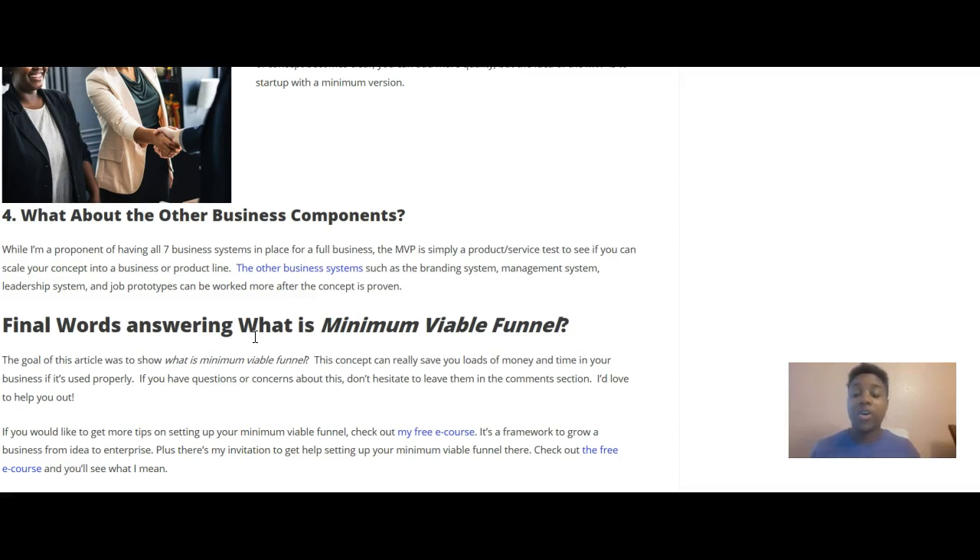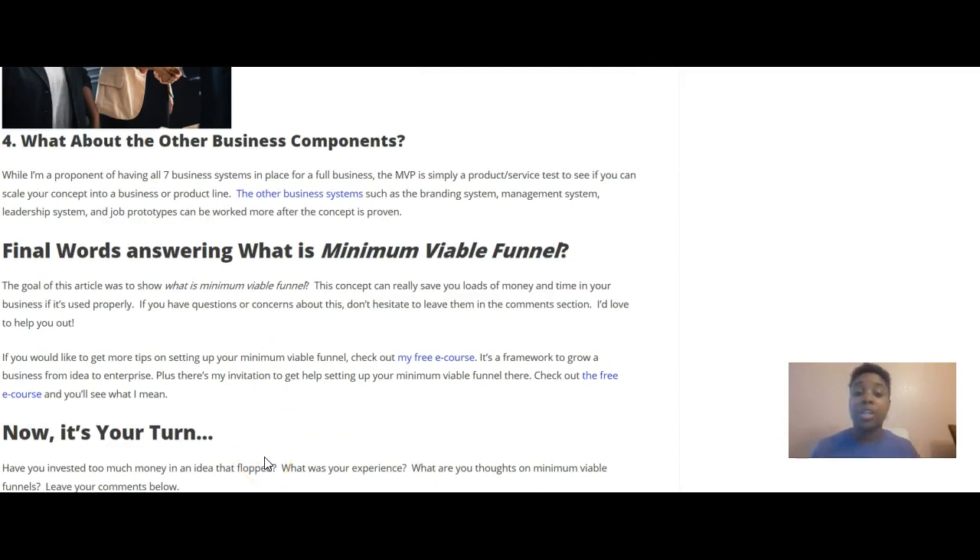The goal of this video was to show what the minimum viable funnel is. This concept can really save you loads of money and time in your business if used properly. If you have questions or concerns, don't hesitate to leave them in the comment section below. If you want more tips on how to set up your minimum viable funnel, check out my free e-course at howtoentrepreneur.org — it's a framework to grow a business from idea to enterprise, plus there's an invitation to get help setting up your minimum viable funnel.